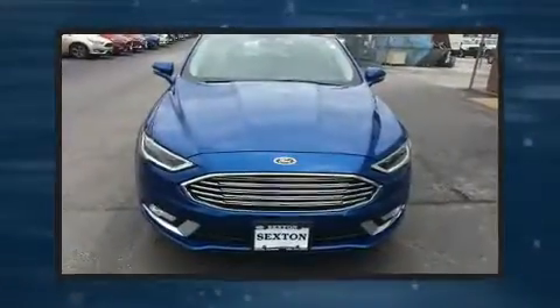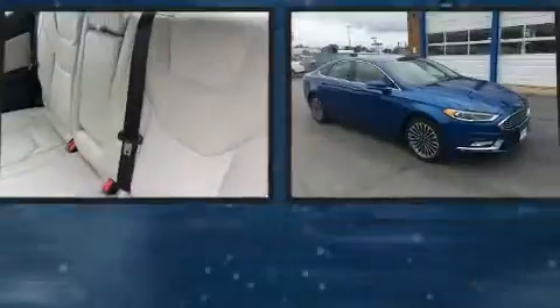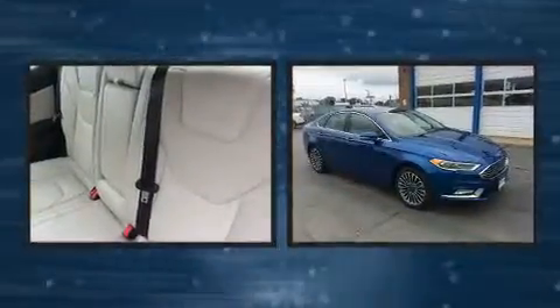Get excited about the 2017 Ford Fusion. This four-door, five-passenger sedan has just over 25,000 miles.